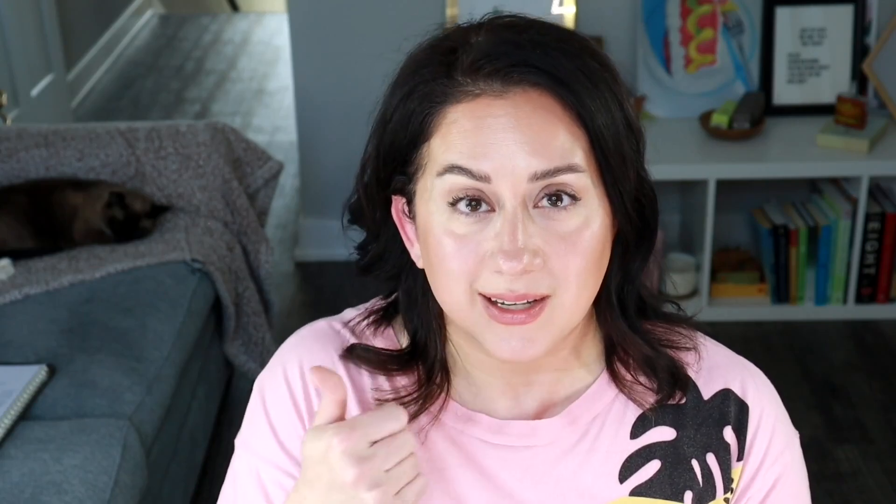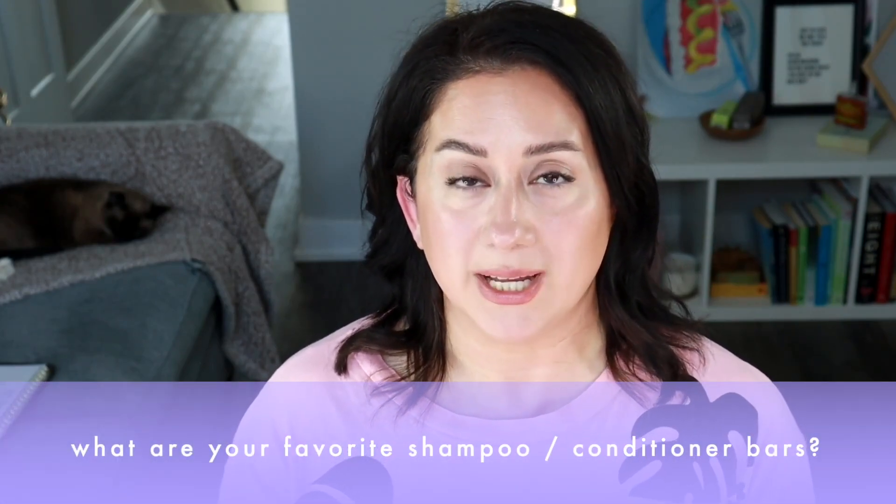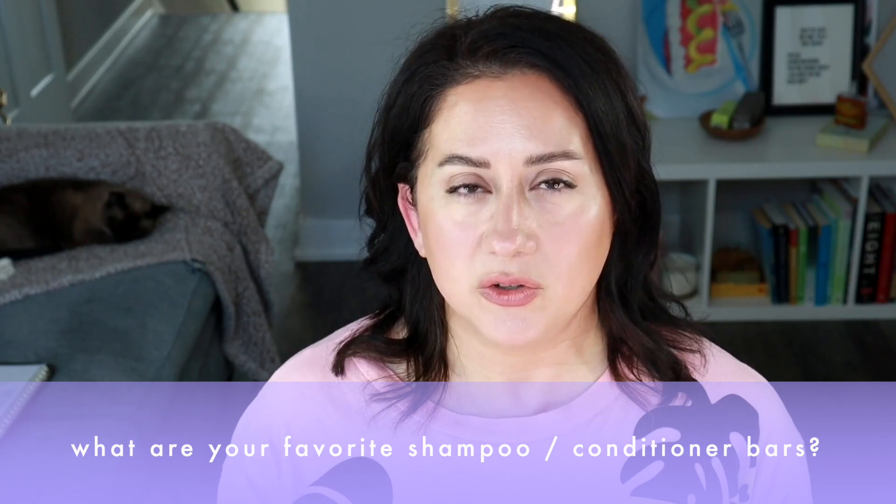No one's paid me to say any of this — this is honest information, always. If you like this kind of review and want to see more, you can support the channel by hitting that like button. Subscribe so you never miss anything. I'd also love to know what shampoo bars you're loving right now — include your hair type too. Sharing is caring and it really helps the community.